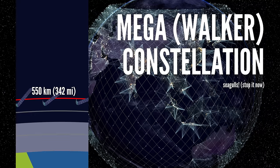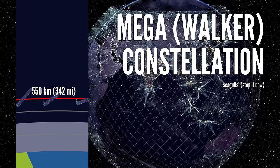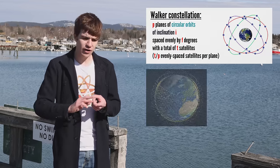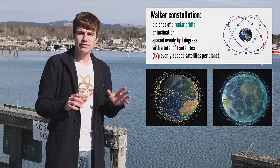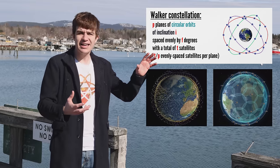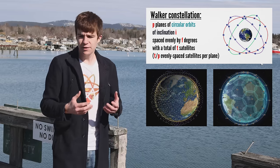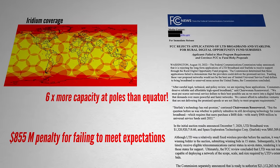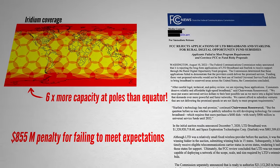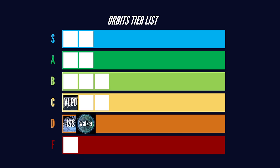Moving up, we run into literal tons of mega constellations. These are all arranged according to different iterations of the Walker constellation. Starlink is one, and Iridium is another. The satellites need to be located rather low, acting basically as telephone towers to link different points on Earth, typically with phone or internet connection. Often, a lot of capacity gets wasted at the poles, and their functionality is never quite what was promised. D-tier.